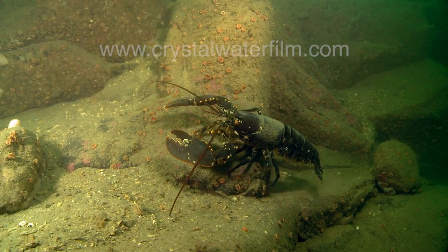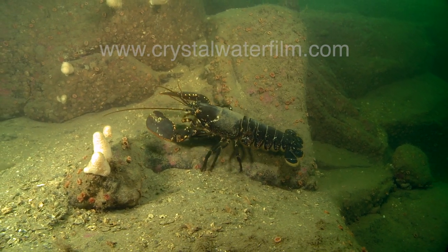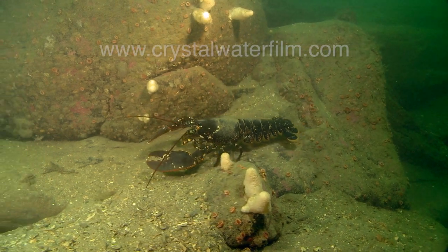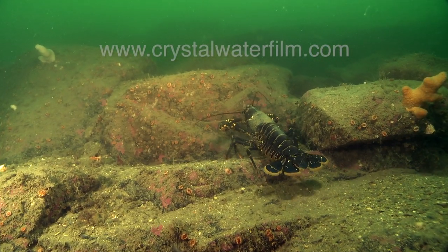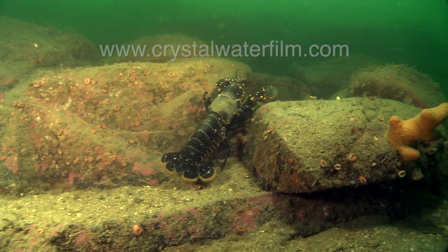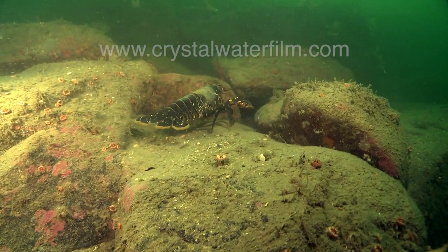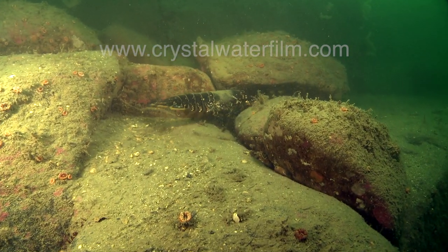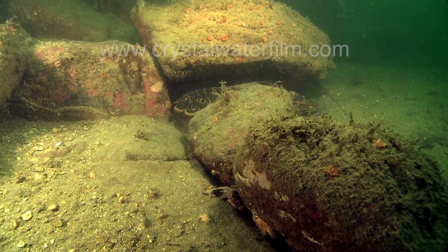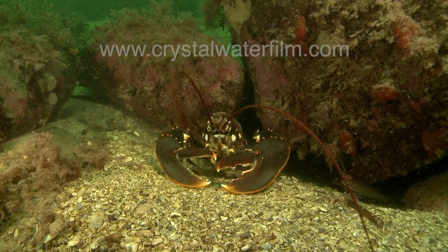It's one of the best-known animals in the sea, but what do we really know about this creature? Its color can vary from black to brown to dark blue. The lobster, popular with gourmets of the world, lives along almost all the coasts of Europe, where biologists call it Homarus gammarus, and on the Atlantic coast of North America, where it's called Homarus americanus.